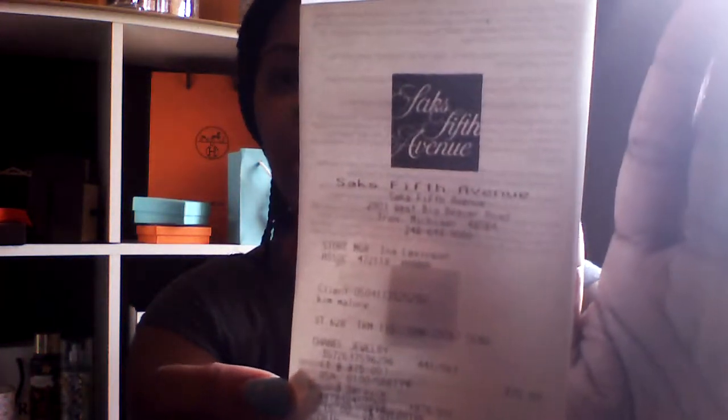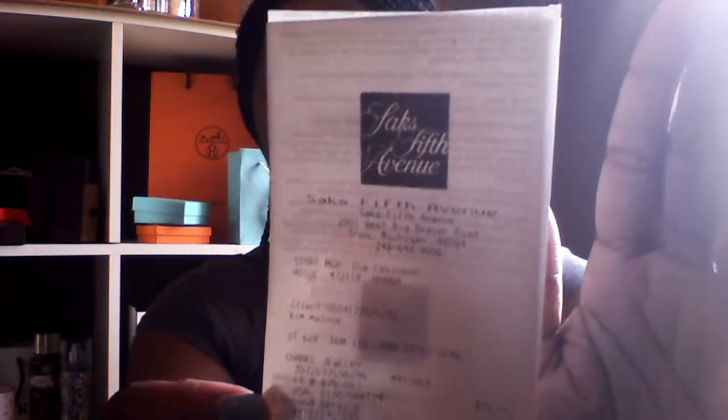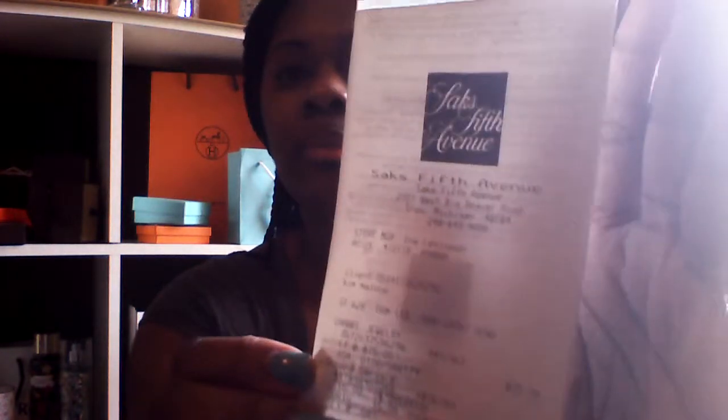What happened was I called Chanel in Atlanta and the sales associate went on a mad hunt for me. She found this piece in Troy, Michigan — a very long ways from where I live, but she tracked it down.